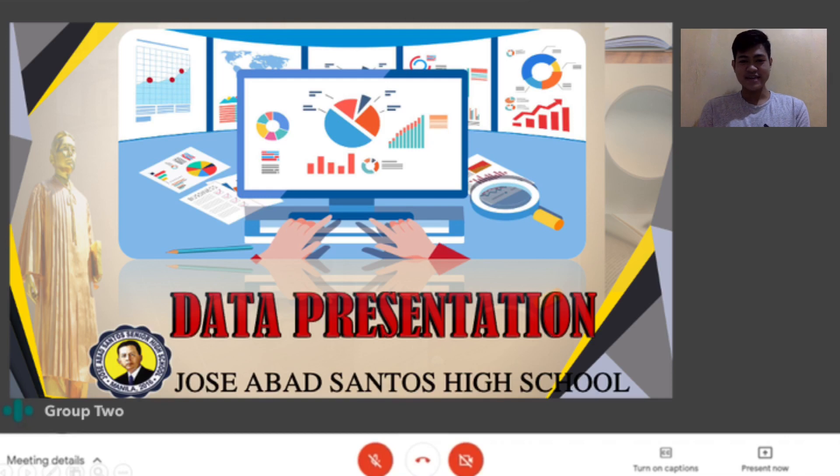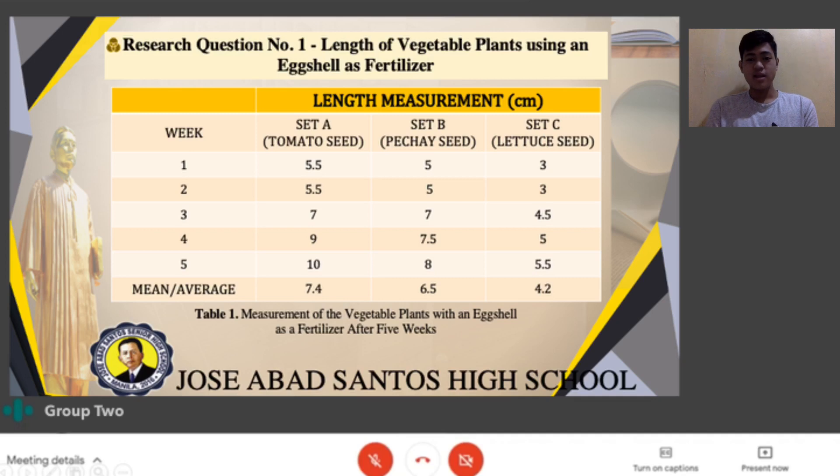The next part is data presentation. Research question number 1: Length of vegetable plants using an eggshell as fertilizer. Table 1 shows the measurement of vegetable plants with an eggshell as a fertilizer after 5 weeks, expressing the length in centimeters. Set A contains tomato seeds with 2 pieces of eggshell, set B contains pechay seed with 2 pieces of eggshell, and set C contains lettuce seeds with 2 pieces of eggshell. The average length was computed using the formula: mean equals the summation of X over N.